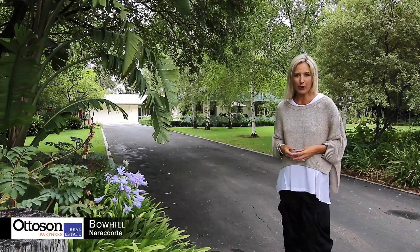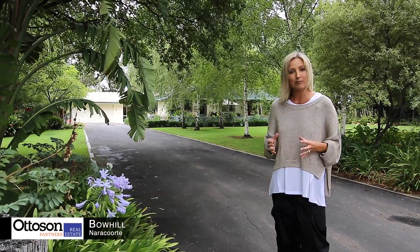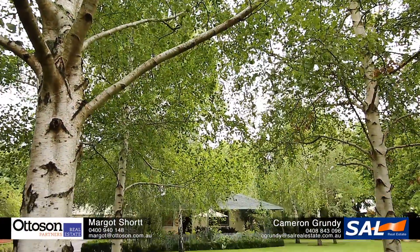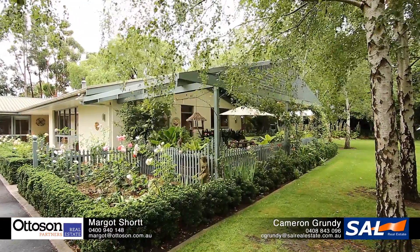If you're after your own private oasis just a few minutes from the southeast town of Narracourt, then Bow Hill is truly a spectacular offering. Set on more than two and a half acres and surrounded by a beautiful English garden, Bow Hill sets the standard in luxury.